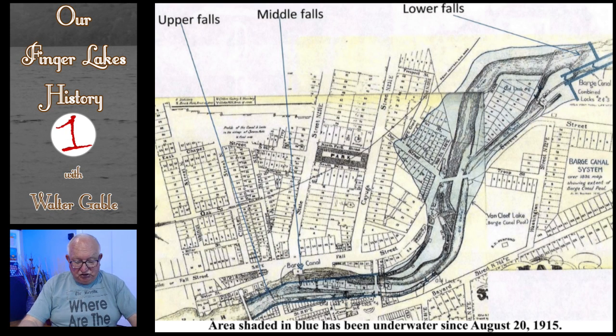This map shows the location of those three man-made waterfalls. They are simply named the upper, middle, and lower falls. This map also shows an area shaded in blue that has been underwater since August 20, 1915, because of the new canal constructed by the state of New York.